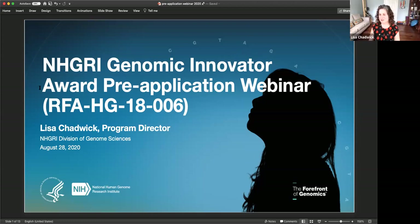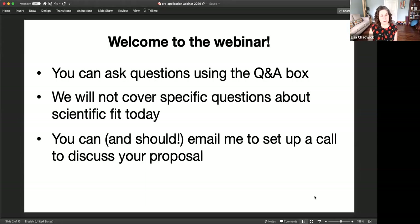Welcome to this webinar about the Genomic Innovator RFA, that's RFA HG18-006. Thanks for coming today. You're all muted and you can't unmute yourself, but you can ask questions through the Q&A box. At the end of my presentation, we'll go through those and answer your questions.